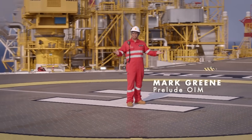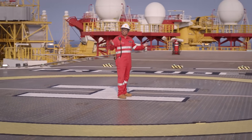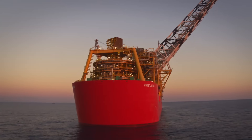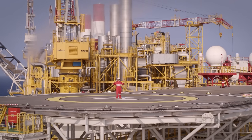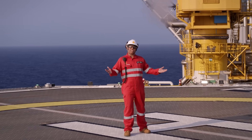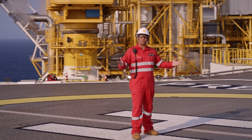G'day and welcome to Prelude, Shell's first floating LNG facility right here off the coast of North Western Australia. We're mighty proud of what we've achieved out here. In fact, we're the largest floating facility ever built. So let me take you on a journey to find out what makes Prelude so special.